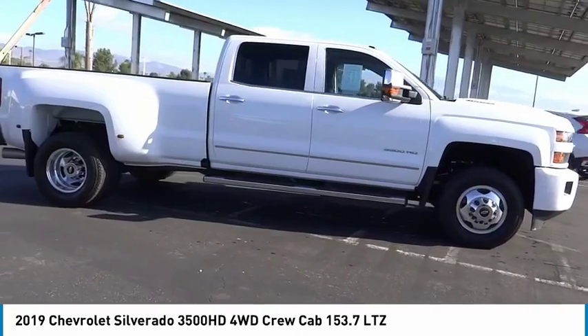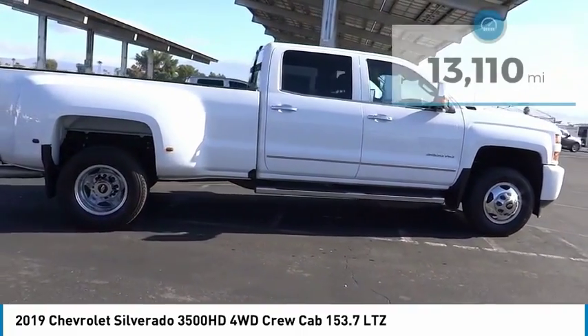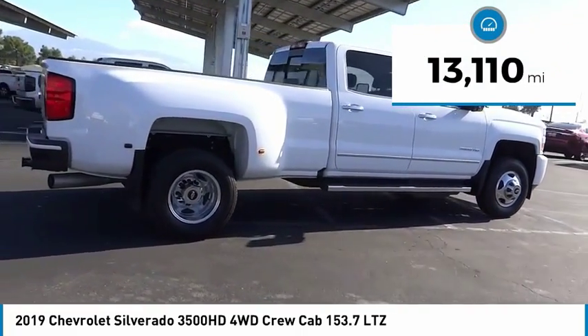Pros: everything. Cons: nothing. This vehicle has less than 15,000 miles.